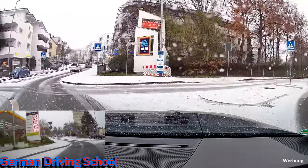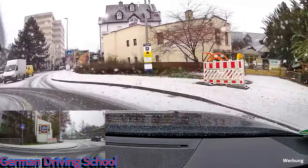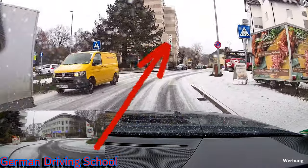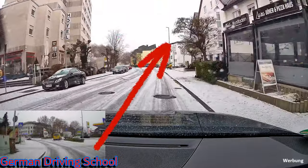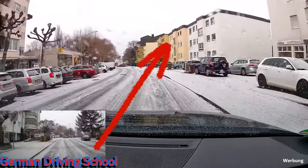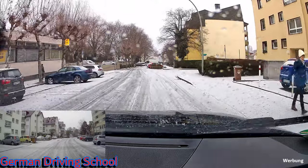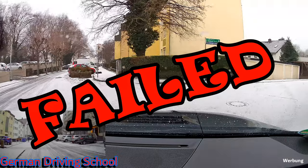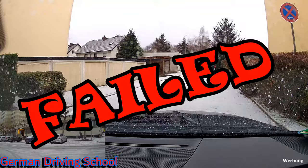At that point the exam was unfortunately over, and this links to another video. He had already failed in a previous situation involving no-entry signs — the link is over there. Yes, this was another failed driving exam, unfortunately one of the last exams of the year 2022.